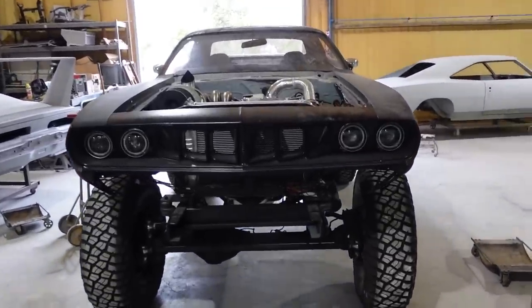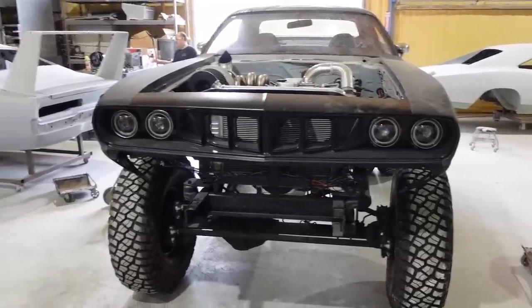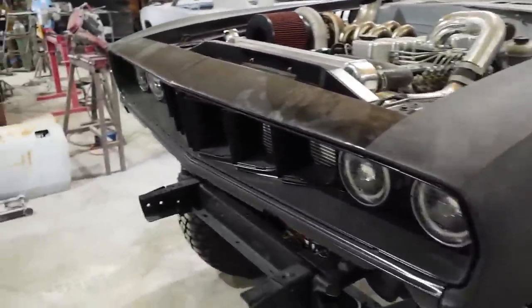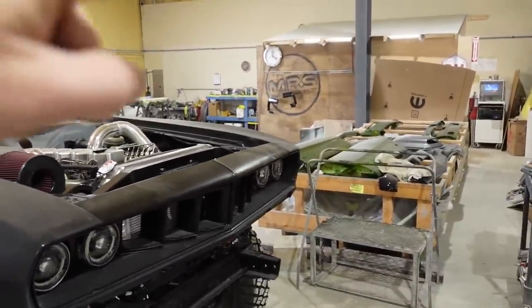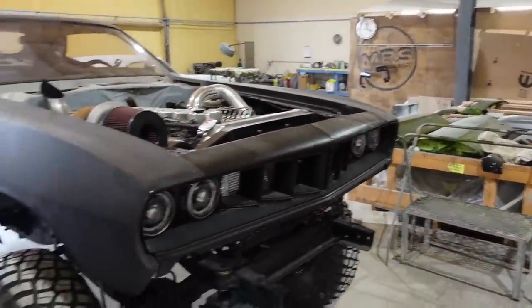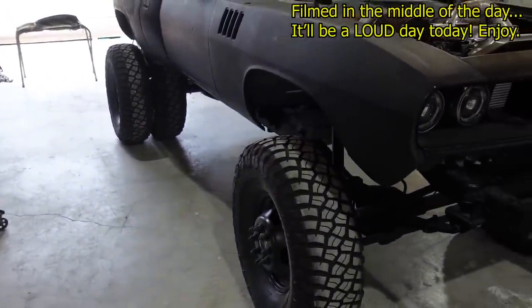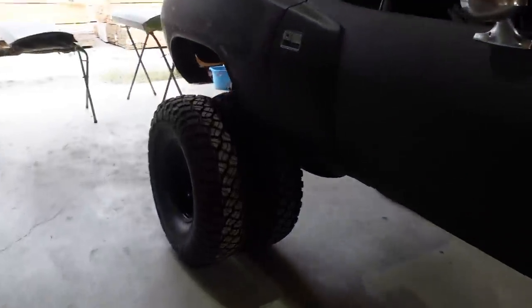So what we got here today is a Cuda — this is a giant Cuda. We actually need to move this car over in that area over there so I can back it up and take care of all the rear suspension. To get it over there, we're going to use this guy, the Big Joe, driven by Tony.